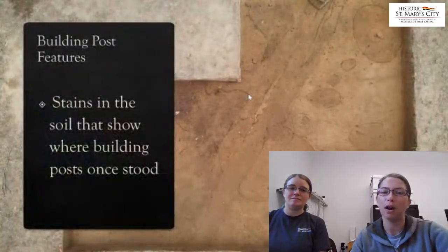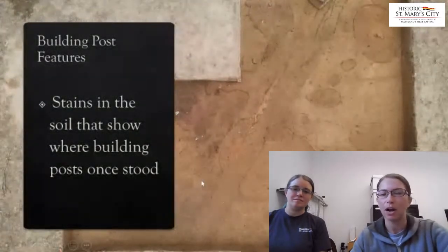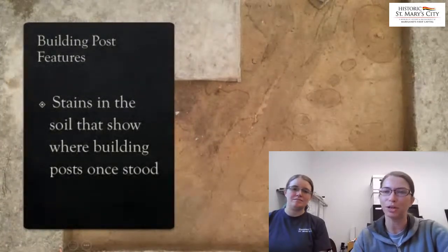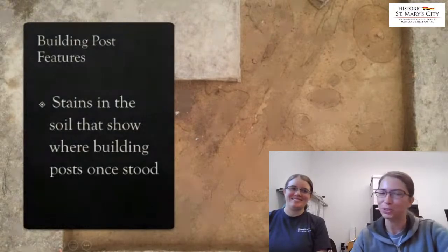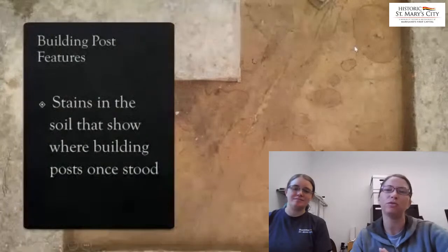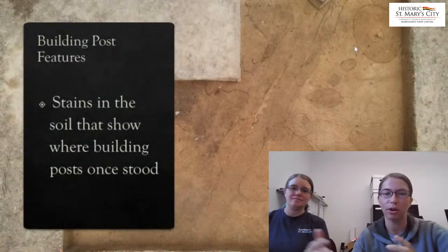We also came down on some structural post features south of that cellar feature, indicated by small and large blobs you see on screen. The larger blobs — our technical term — are large structural posts, and the smaller ones in between are studs. We initially thought this to be the southern outer wall of this building going around the cellar.